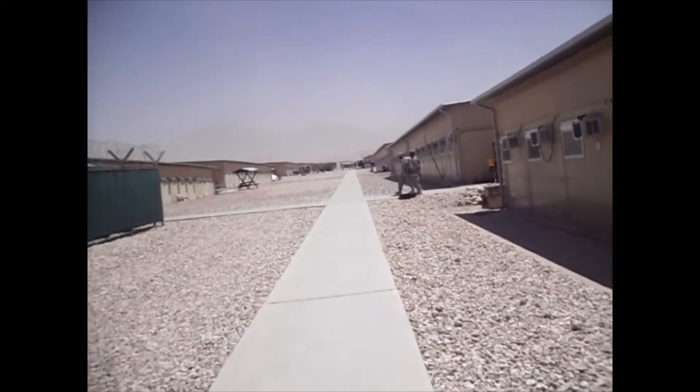It's about 115 degrees out here. The wind does not make it cooler — it makes it feel hotter. It feels like when you open up your oven and all the heat comes out in your face. That's what it feels like.